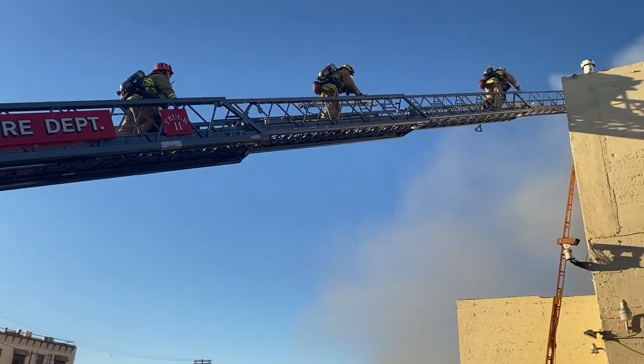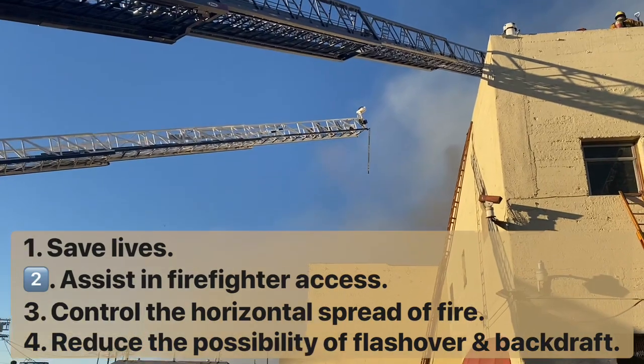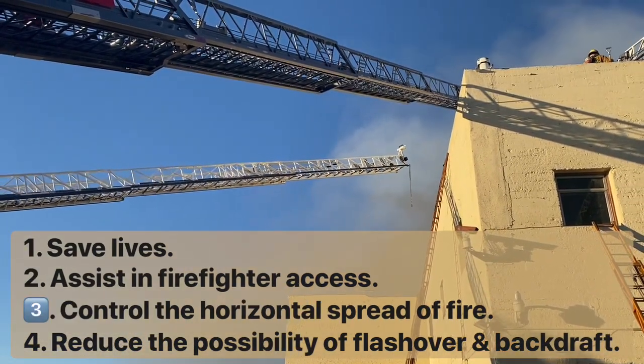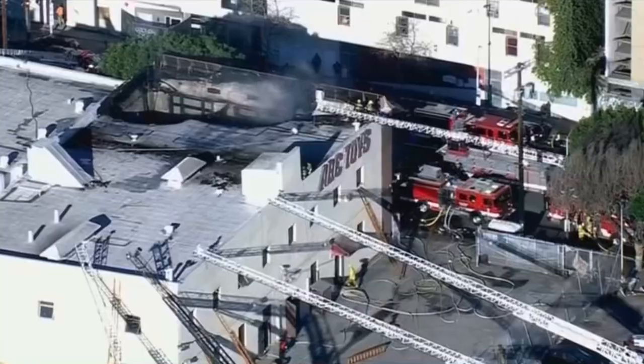Effective ventilation will accomplish four main objectives: saves lives, assists in firefighter access, controls the horizontal spread of the fire, and reduces the possibility of flashover and backdraft.